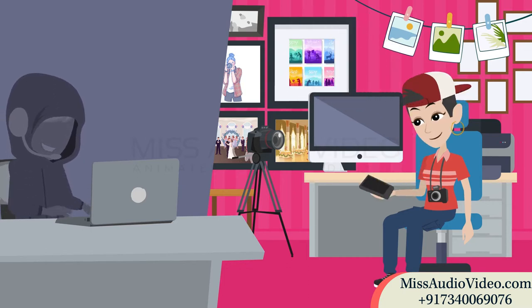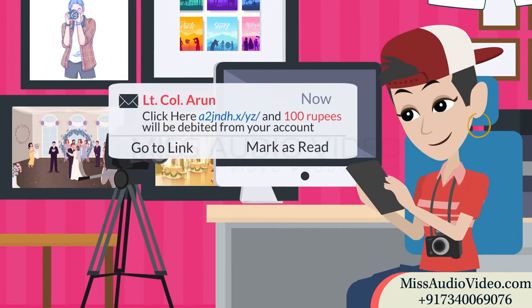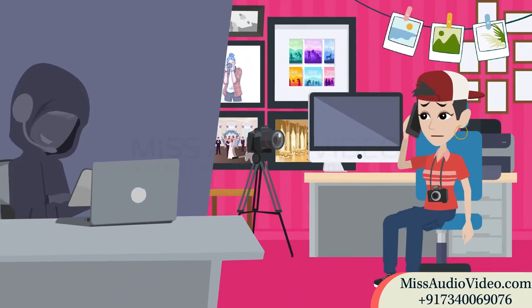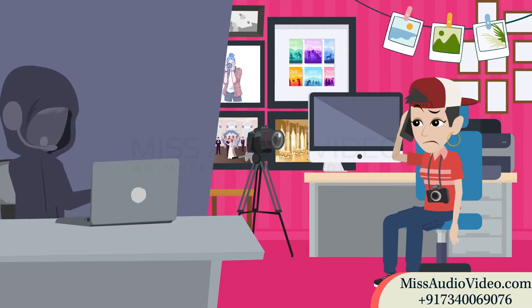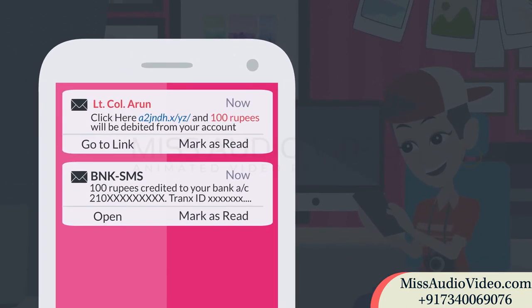What exactly happened is that he sent a payment link to her. In that link, it was written that 100 rupees will be debited from your account. Anika claimed the link to be wrong, but the army guy told her that it's not what is written — just click on the link and the amount will be credited to your account. She agreed and did the same. The 100 rupees got credited in her account. Now, the fraud part started.